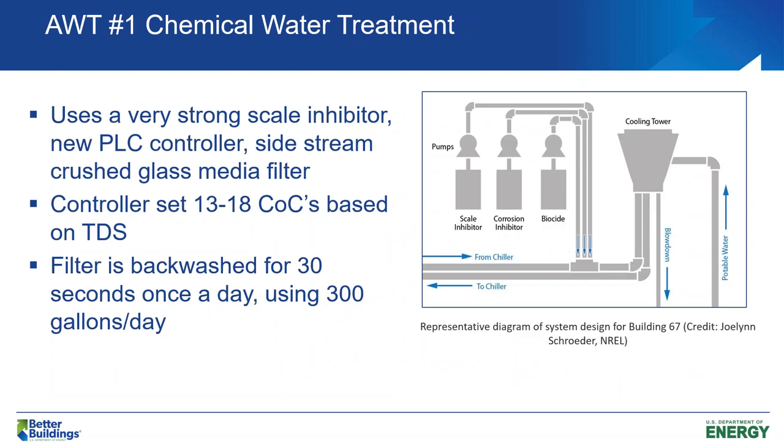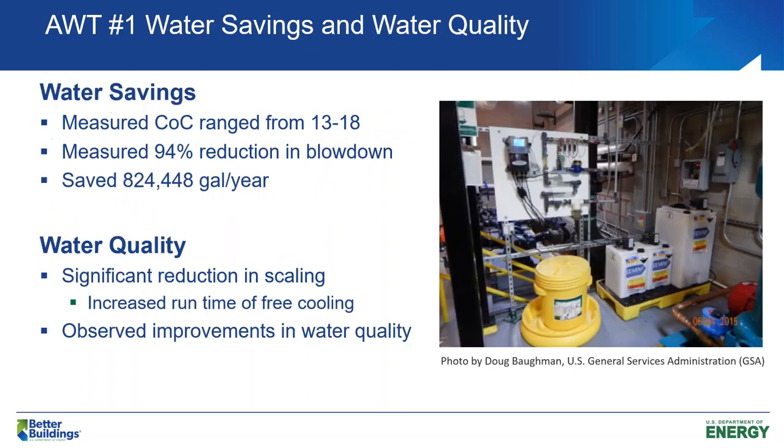The first system was a chemical water treatment system with a very strong scale inhibitor, and a very tightly controlled automated feed of the scale inhibitor, corrosion inhibitor, and biocide. This was more of a typical type of water treatment system, but we were able to increase the cycles of concentration up to between 13 and 18, based on monitoring that total dissolved solids in the system. There was a filter that was backwashed for 30 seconds once a day, which is about 300 gallons — that seems like a lot, but it was more than made up by increasing those cycles of concentration.